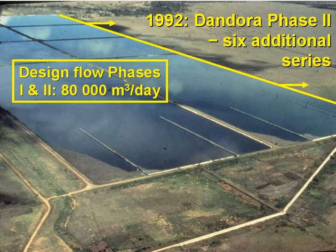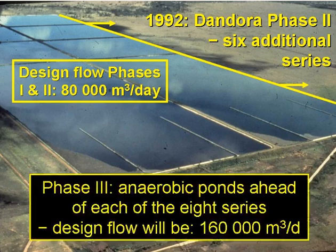Phase two comprises six additional series, almost identical to those in phase one, except that the maturation ponds are 300 by 150 metres. The design flow is 80,000 cubic metres a day for phases one and two combined, reflecting the fact that the capacity of the phase one ponds was closer to 20,000 cubic metres per day rather than 30,000. Phase three will comprise an anaerobic pond at the head of each of the eight series, essentially doubling the design flow to 160,000 cubic metres per day. At 80 litres of wastewater per person per day, this is equivalent to a population of two million.